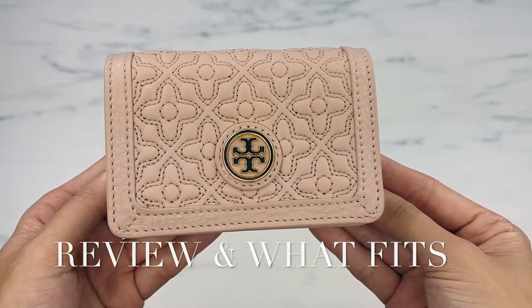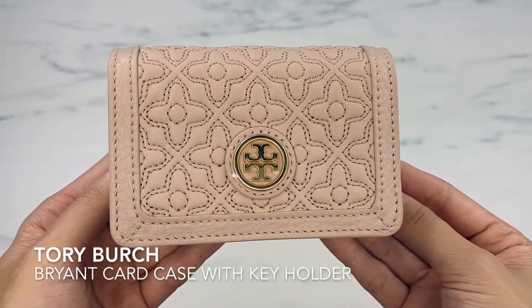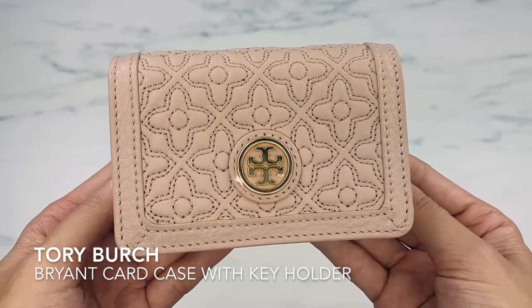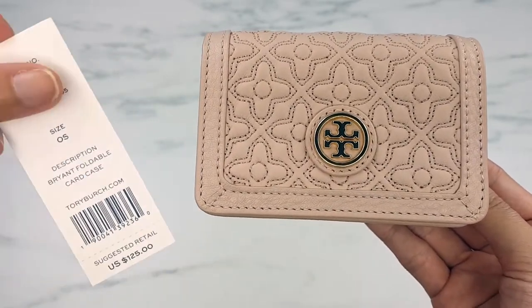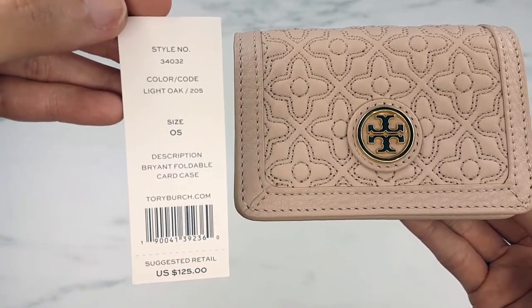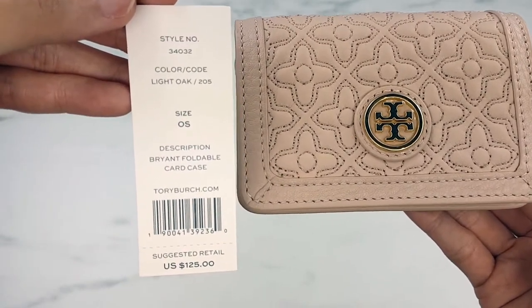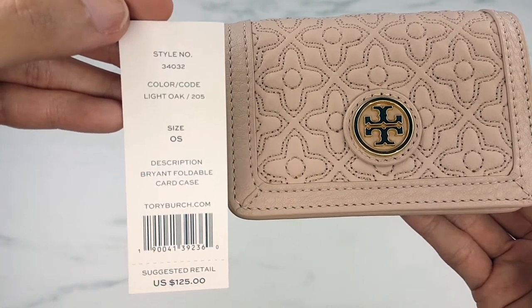Hi, this is Trang and welcome to my YouTube channel. Today we're gonna have a look at the Tory Burch Bryant foldable card case. I'm gonna show you guys the tag so you can find it — style number 34032, the color is light oak 205, Bryant foldable card case.